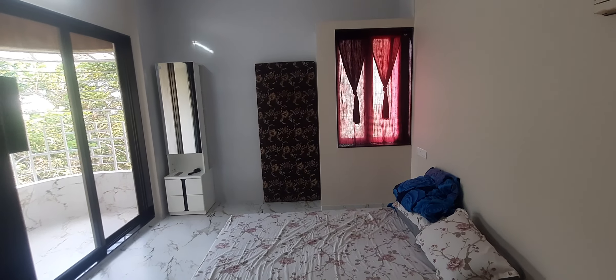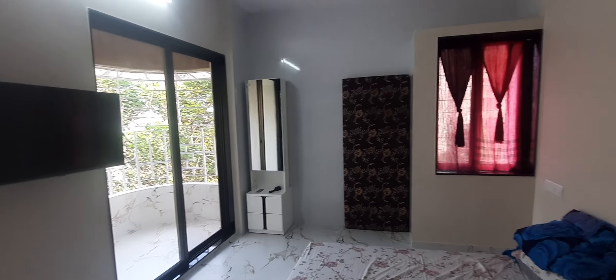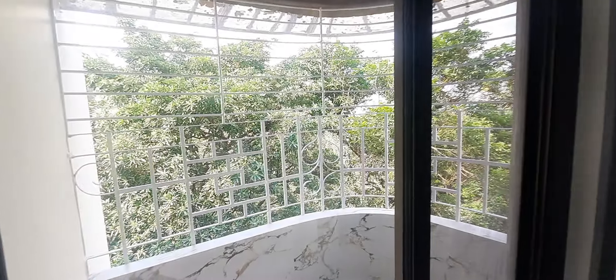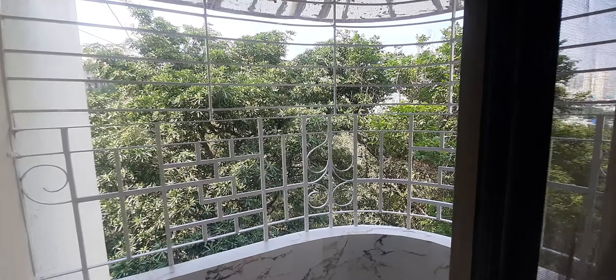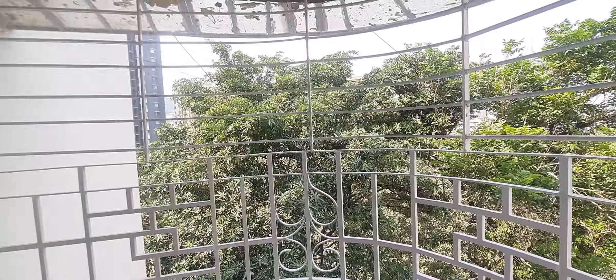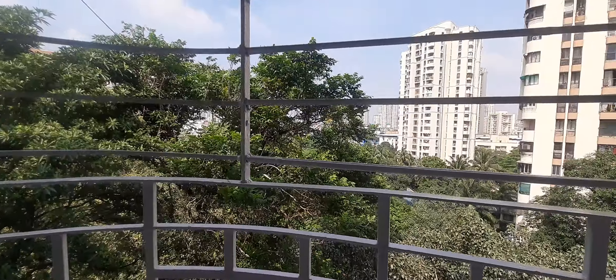There is a cross ventilation window here, and this is the balcony which has a beautiful open view.